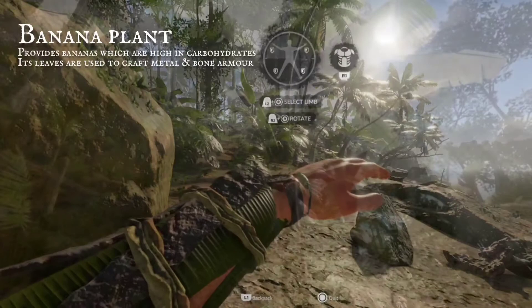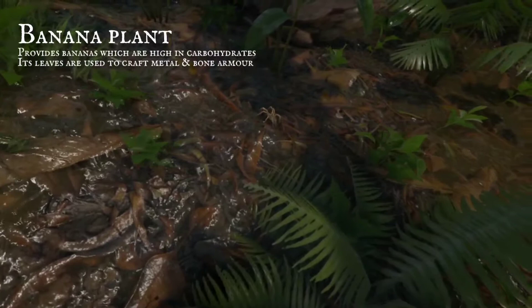Bananas are high in carbohydrates, a great nutrition supplier. Be cautious when collecting them, they are a favourite of the wandering spider.